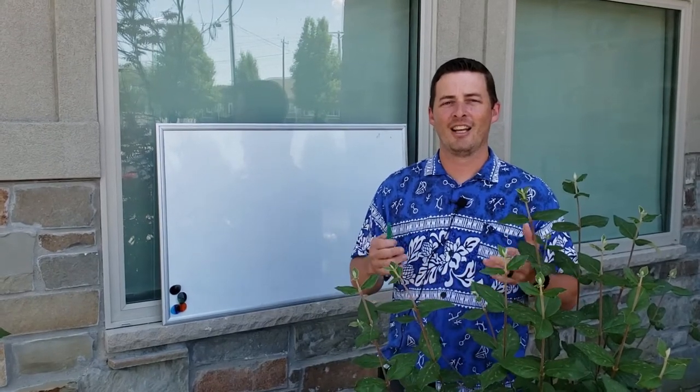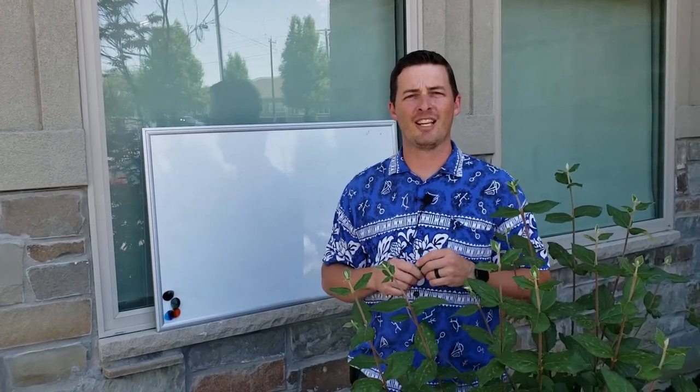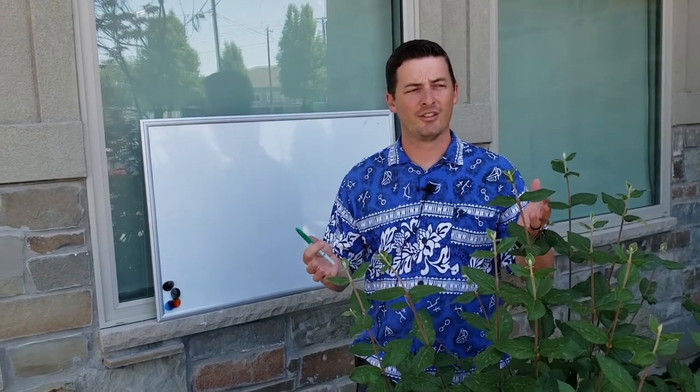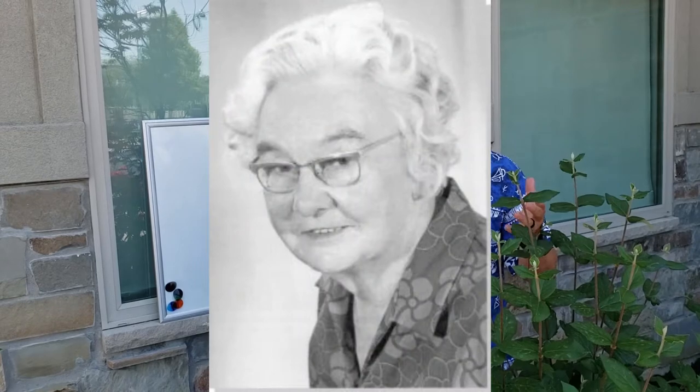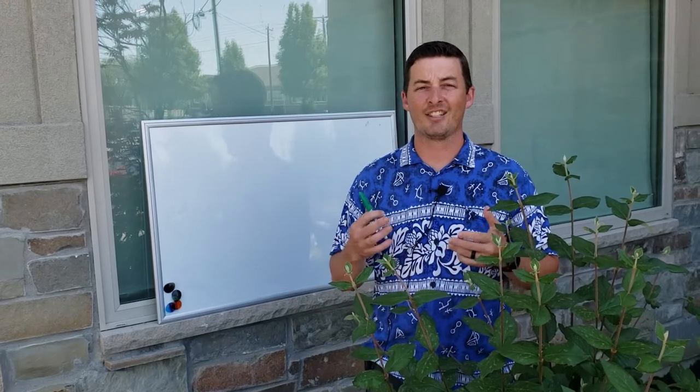Hi, it's Dave with Align Therapy. In honor of Scoliosis Awareness Month, which is June, we thought we would do some education and a little history lesson on the Schroth Method and scoliosis specific exercise. Today, in honor of Katerina Schroth — she loved to do exercises outside — we are outside. We're in our Hawaiian shirts because it's really hot today and it's Hawaiian Friday. So I thought we'd do a little lesson on the Schroth Method and where it came from.